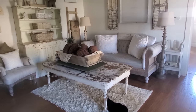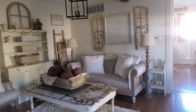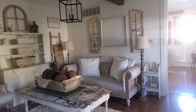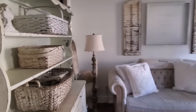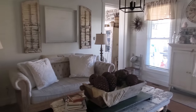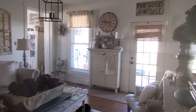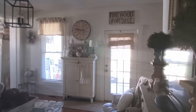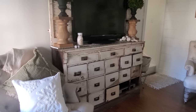Different pieces in here have all come from different places, and that's the best part about putting this look together using salvaged materials. With the neutral colors, you'll see that I love shutters — I can never pass up a good chippy shutter. That should be a rule: never pass up a good chippy shutter. This piece down here that the TV is on was found in the mountains in North Carolina, and it serves us really well as a TV stand.